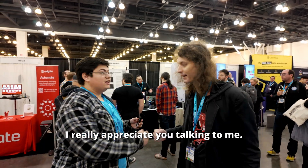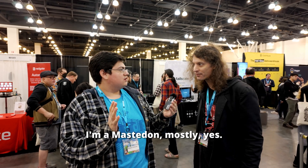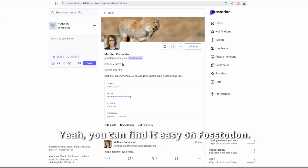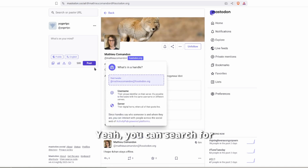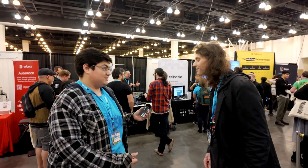Thank you Matthew, I really appreciate you talking to me. Do you have any social media? I'm on Mastodon mostly — you can find it easily. It's at Lutris on Mastodon and we'll be there. Thank you so much, I appreciate it.